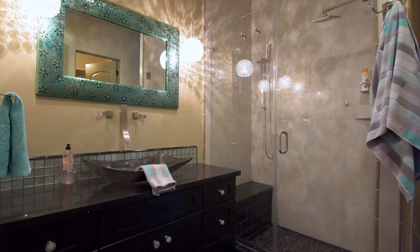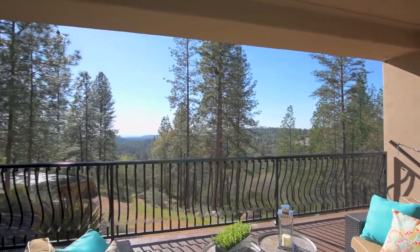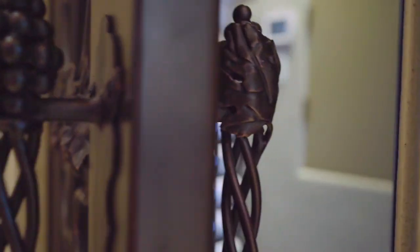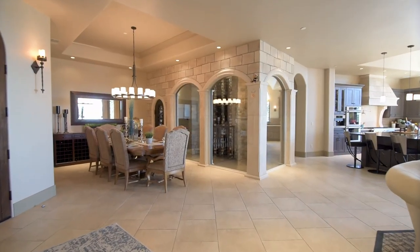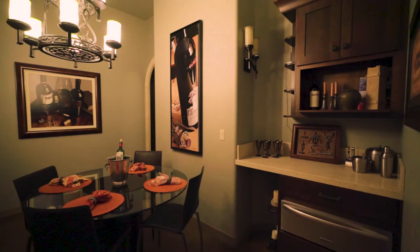The grand entrance welcomes you, and no matter where you are, you can see 360-degree views throughout the entire property. One of my favorite features catches your eye right as you walk through the door: a stunning two-story fantasy wine cellar with a clear glass floor, an ultra-modern upstairs, and a traditional Tuscan villa cellar on the downstairs level, complete with a private tasting room.